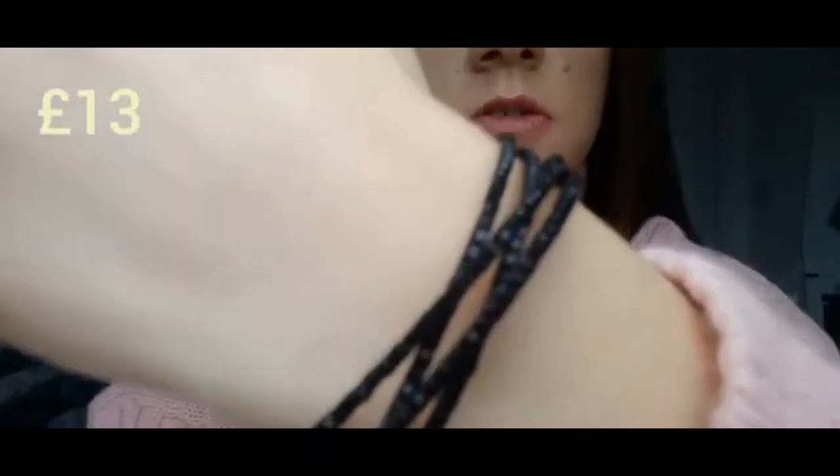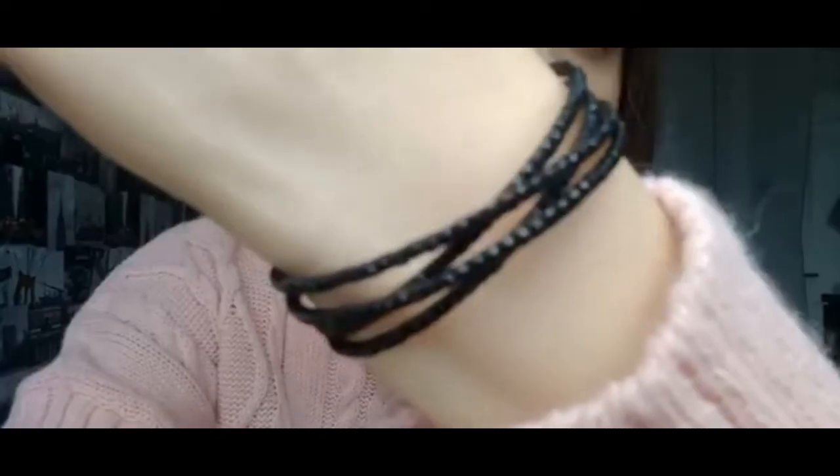The next item is this bracelet and it cost £8. I thought this bracelet would be nice to wear to either a nice dinner, on Christmas day, or when I'm out clubbing.